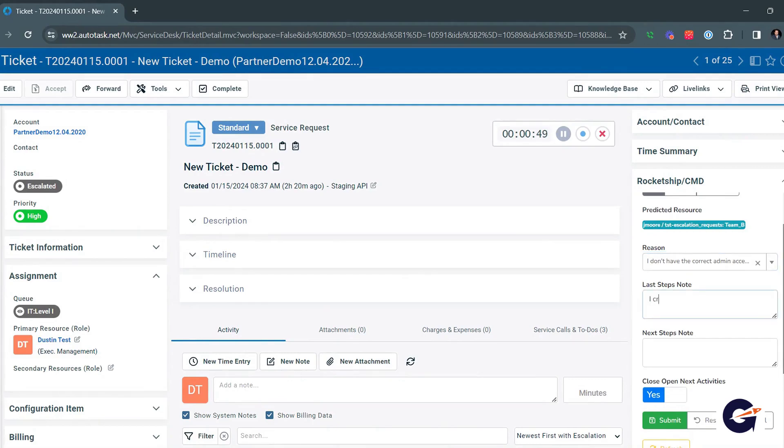This process, time-consuming and SLA-sensitive, delays customer resolution. Rocket Ship simplifies this by gathering essential input for the next tier, and then escalating with one click, instantly identifying the optimal next tier resource.